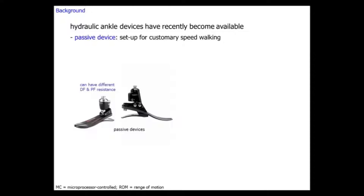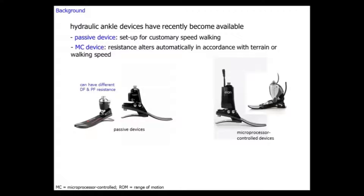The latest generation has the same device but rather than the prosthetist setting the hydraulic resistance for a custom walking speed, a microprocessor controls the resistance of plantar flexion and dorsiflexion according to the speed the amputee walks at. The device has onboard sensors detecting foot contact, foot off, and the bending moment on the prosthesis.